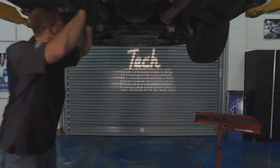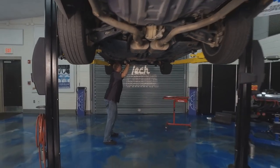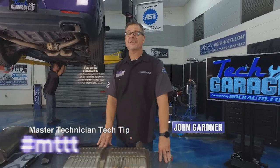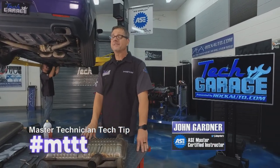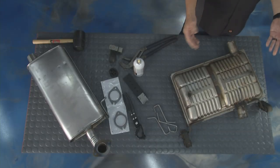Welcome back to Tech Garage presented by rockauto.com. We've made it to the segment where it's all about the master technician's tech tip — hashtag MTTT. This time we're going to talk about exhaust and exhaust systems.